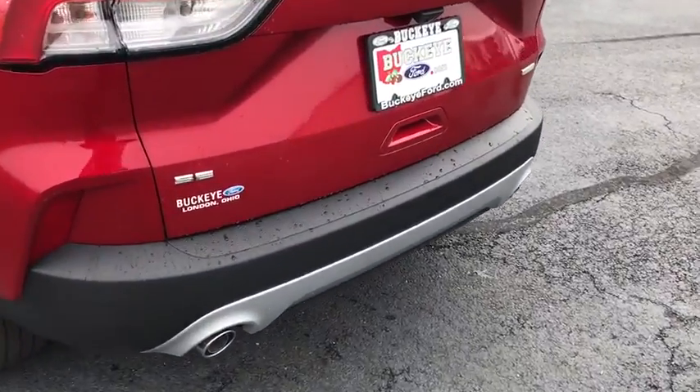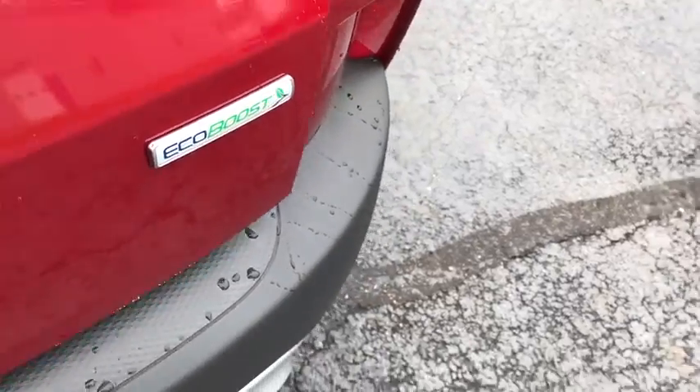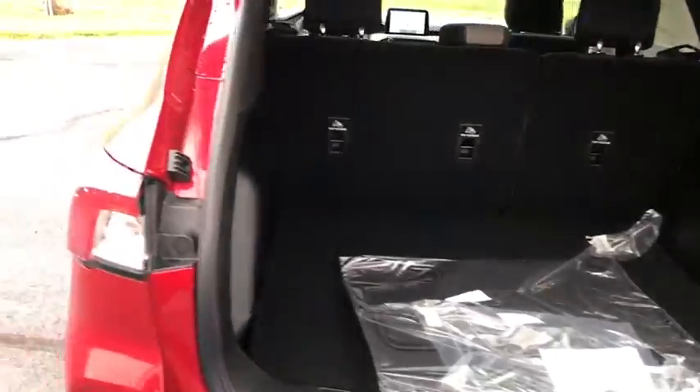Compass, electronic stability control, power windows, rear window defroster, trip computer, heated front seat, tachometer, panic alarm, brake assist, remote keyless entry.